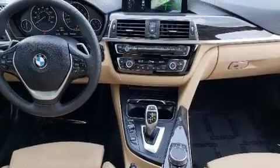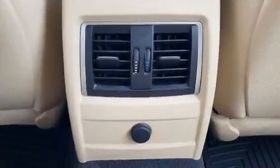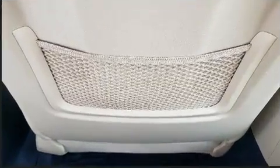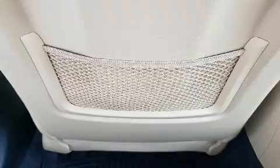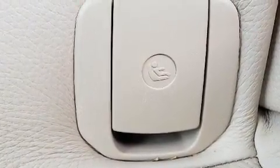BMW prioritized fit and finish as evidenced by front and rear reading lights, a leather steering wheel, a built-in garage door transmitter, an outside temperature display, automatic dimming door mirrors, power door mirrors and heated door mirrors, and seat memory.